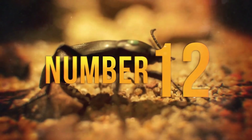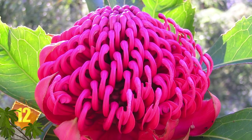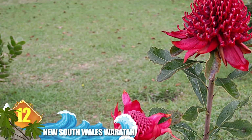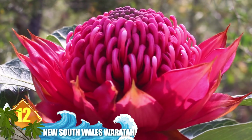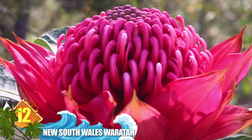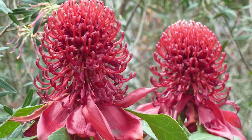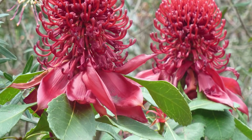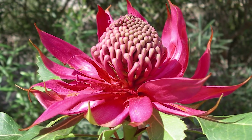Number 12 – New South Wales Waratah. As its name suggests, this plant is endemic to New South Wales in Australia. In fact, it serves as the floral emblem of that state. The species is renowned for its striking shape and vivid red colouration. Those flower heads bloom in the springtime and are prominently featured in architecture and advertising. The waratah is a large shrub standing more than 13 feet high (4 metres), with one or more stems.